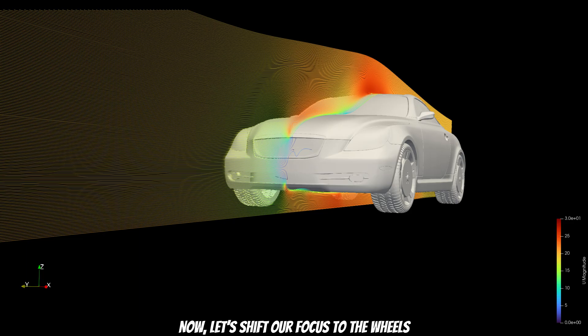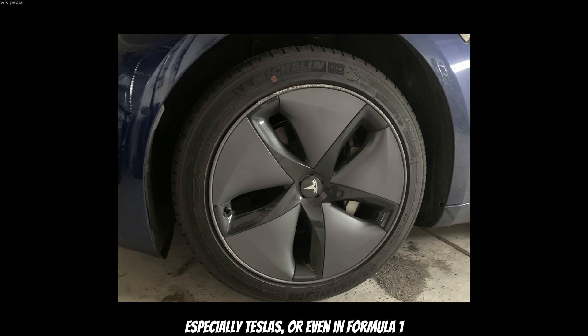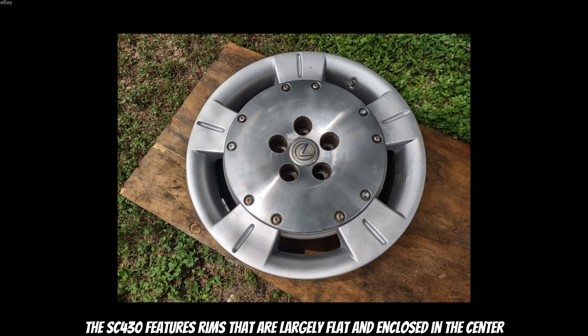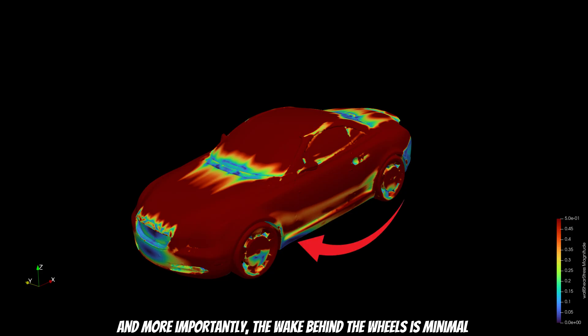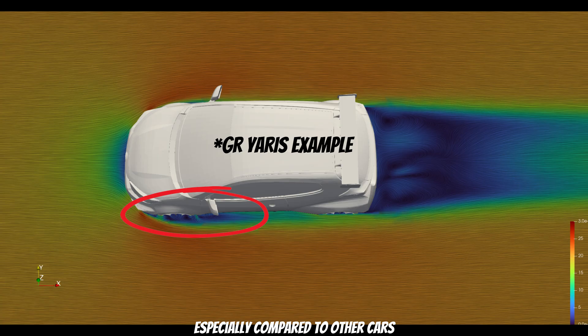Now let's shift focus to the wheels. In recent years, we have seen a rising use of aerodynamically optimized rims — especially on Teslas and even in Formula 1. The reason is simple: the more complex the wheel design, the more turbulence it creates. By using closed, smooth surfaces, manufacturers can minimize drag and help keep airflow attached. Surprisingly, Lexus was already thinking this way in the early 2000s. The SC430 features rims that are largely flat and enclosed in the center — from a drag standpoint, this is impressive. When we analyze the friction visual, the airflow around the wheels separates gently, and the wake behind them is minimal. It's genuinely stunning.